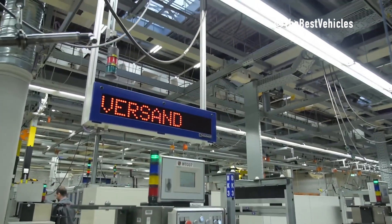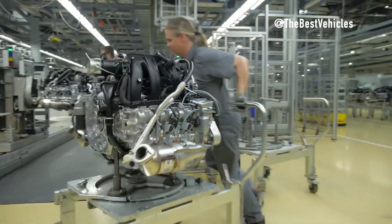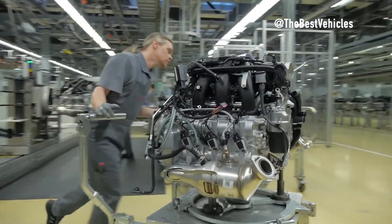The camshaft, responsible for controlling the correct valve opening and closing timing, is located in the cylinder head. Its installation is a precision ballet ensuring optimal airflow and engine performance.